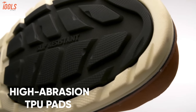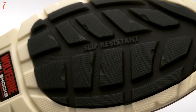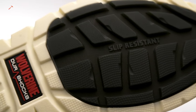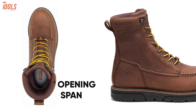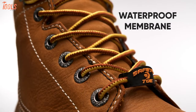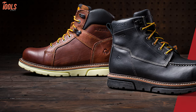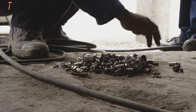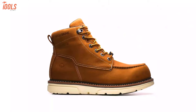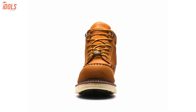It has high-abrasion TPU pads on the wedge outsole which are three times more potent than alternates and offers advanced comfort and protection from the PU midsole. The boot shaft measures approximately ankle-high from the arch while having a 6-inch approximate opening measurement. Featuring the breathable waterproof membrane with moisture-wicking mesh lining, this pair of boots provides superior comfort on your feet while the nylon shank adds extra strength. So if you're a professional person who faces harsh job-site conditions, then you must go for the Wolverine Men's I-90 work boot.